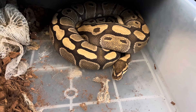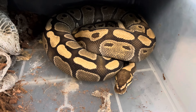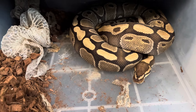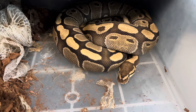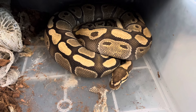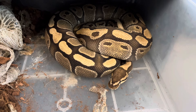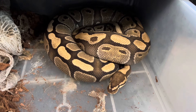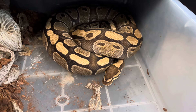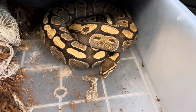This girl right here will be giving me my first clutch of the season. She is a Red Stripe and we can see she's dug out a really nice nest. Pre-lay shed was right there last week, so by the end of this month I'll have my first clutch of eggs. She was bred by a Pastel Banana VPI Xanthic Genetic Stripe. I know Banana and Red Stripe go really well together, so even though there will be no visual VPIs or Genetic Stripes, they're going to be incredibly beautiful still.